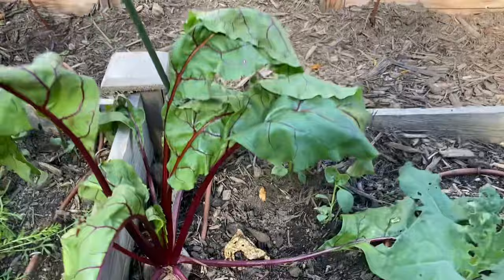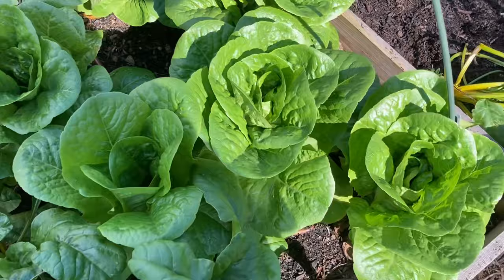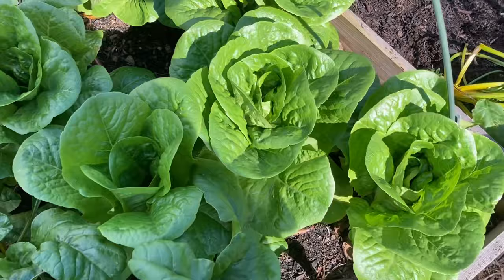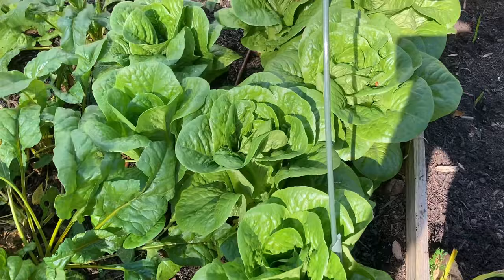Look at this red beet back here — another one I left from the spring that was puny, now that's going to be a good size beet. I also have my romaine lettuce — look at that, I'm so excited! I love romaine. I probably gonna have to share some of this. I don't know if I can eat this many heads before they go bad, but I've been eating them as leaf lettuce too. I love lettuces.